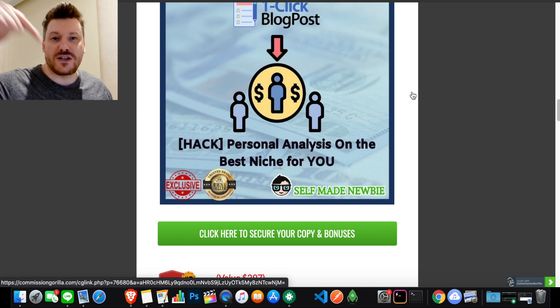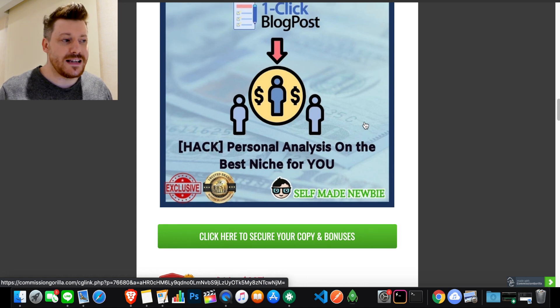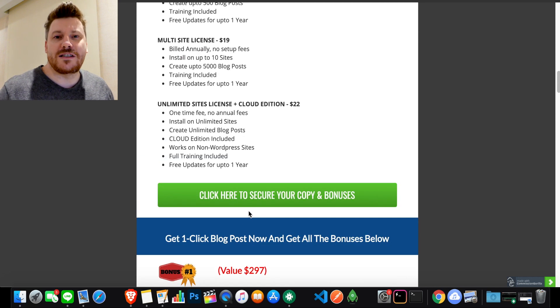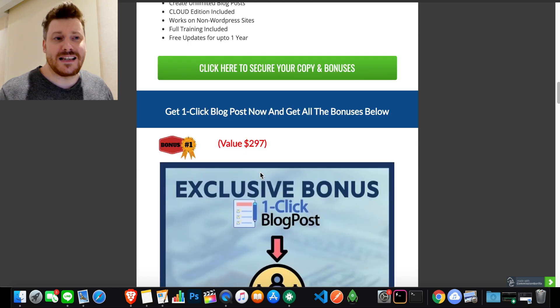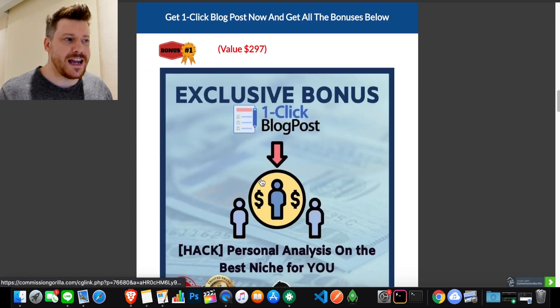That link will take you through to my bonus page, which looks like this. The way it works is: if you click on any of these green buttons here, it will lock in all of these tools before then sending you off to the One Click Blog Post website. If you do decide you want to go with it, you'll not only get that but you're also going to get all these exclusive tools thrown in with it that you can access immediately.